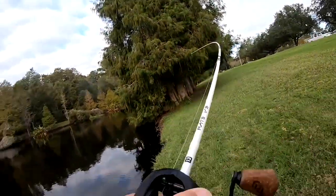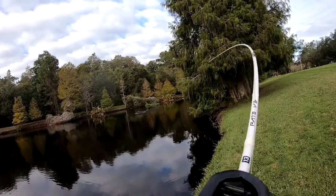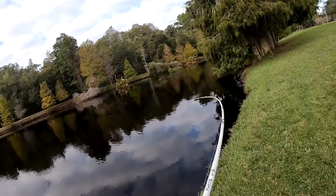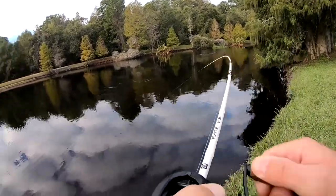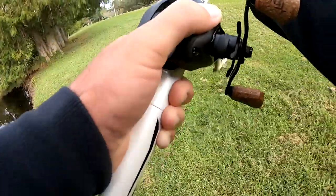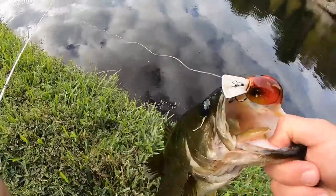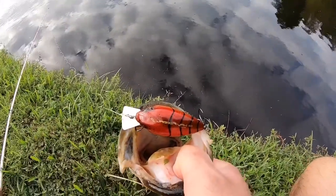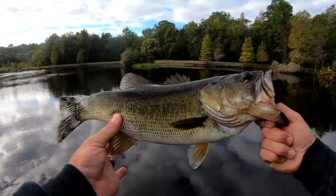Oh there we go! Second one on the jabber jaw — this one's fighting pretty good. Jabber jaw putting in work, guys. Not big, but I can't tell you how happy I am that I'm catching something on the jabber jaw. Maybe 17 and a half, 18 tops.